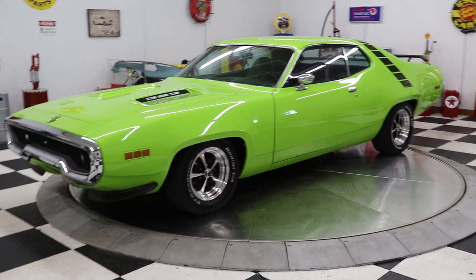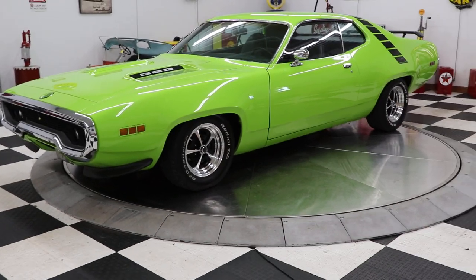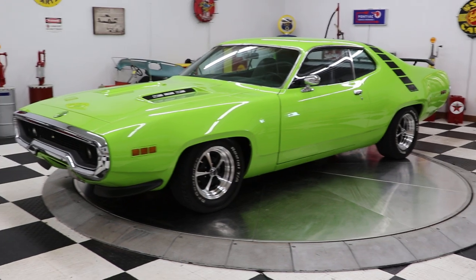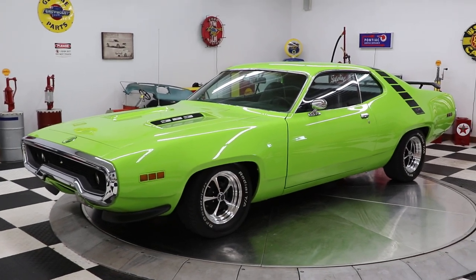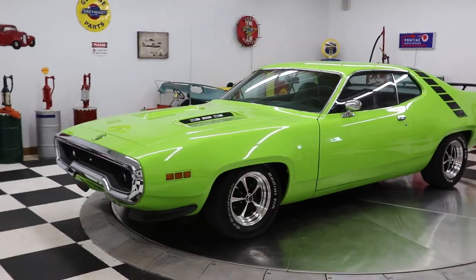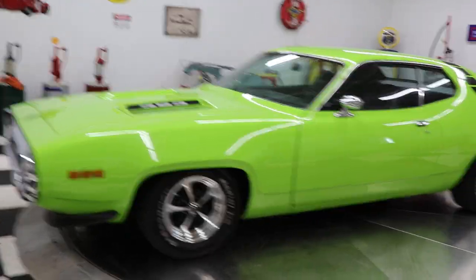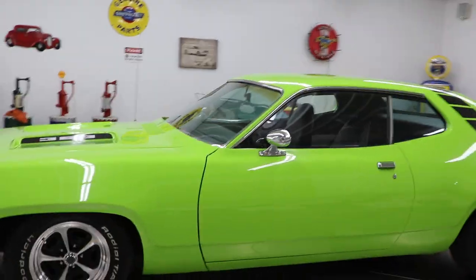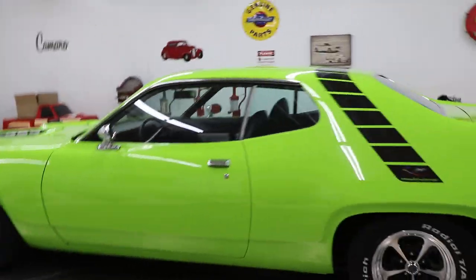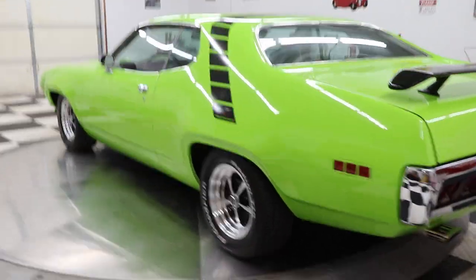Hello and good afternoon everyone, Adam here at Kenyon Classic Cars in Clarence, Iowa. This afternoon I'm going to show you a beautiful car — a 1971 Plymouth Roadrunner. Yes, this car is a real Roadrunner. It has a 383 underneath the hood and a 727 Torque Flight automatic transmission. This car is sublime green.